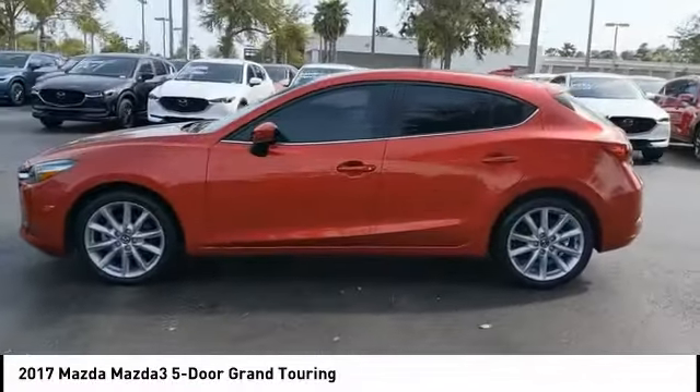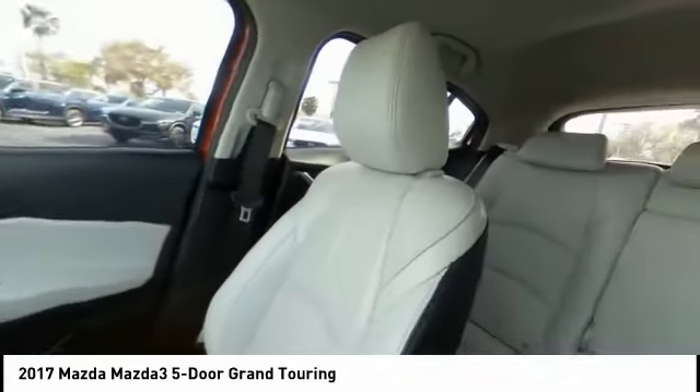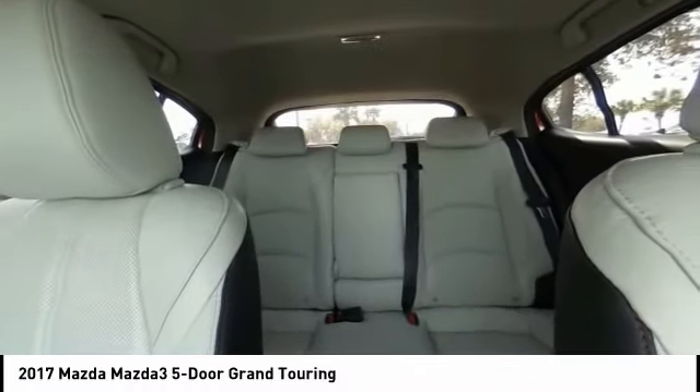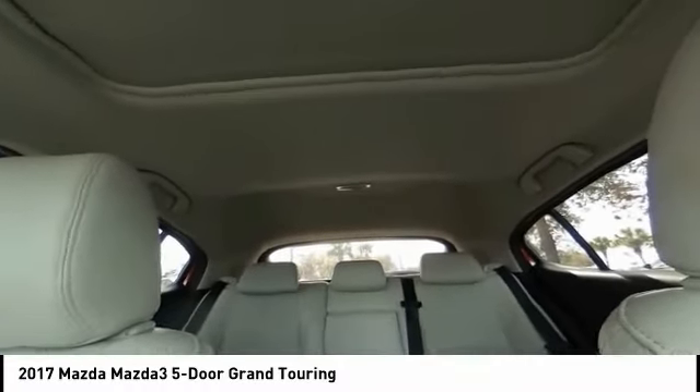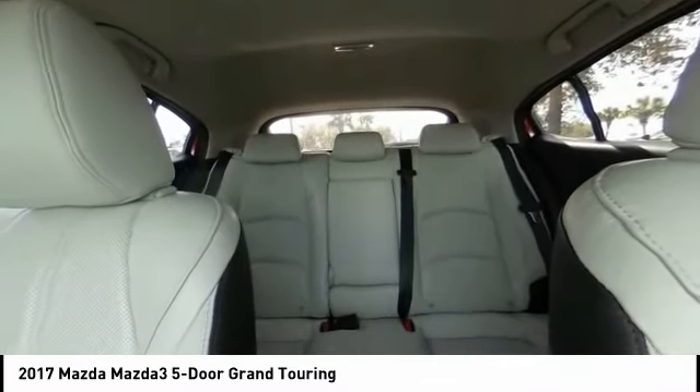Here are some of this vehicle's great options: tire pressure monitor, blind spot monitor, heated mirrors, electronic stability control, aluminum wheels, rear spoiler, brake assist, traction control, stability control, daytime running lights.